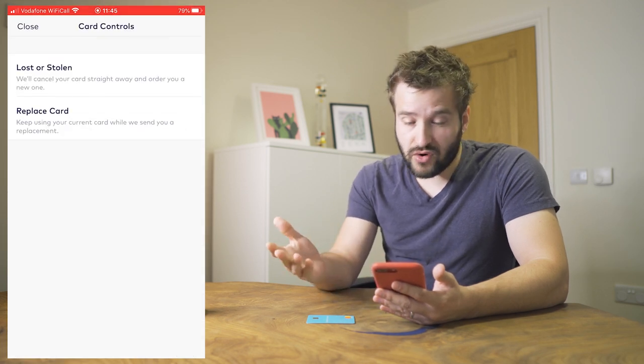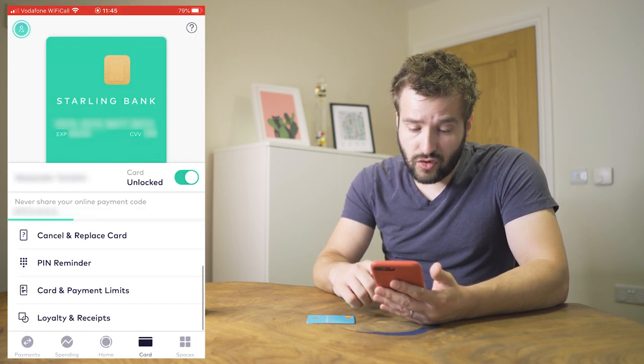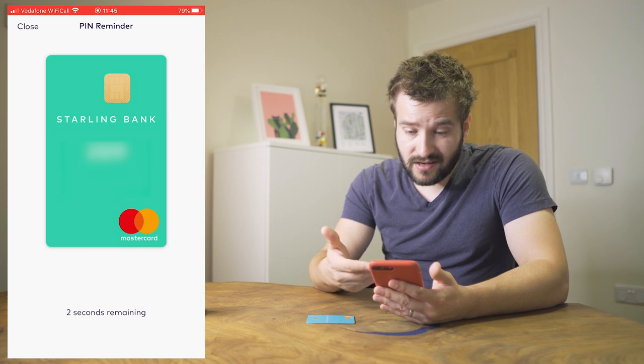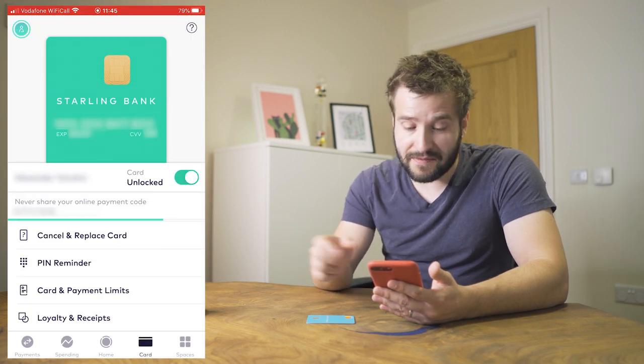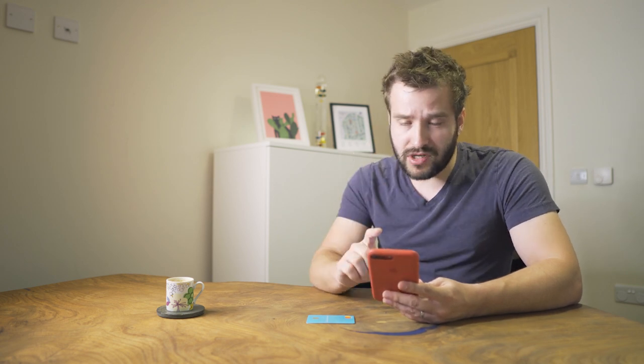You can replace the card very easily if it's lost, stolen, or broken. You can view a PIN reminder — type in your account password and it shows you your PIN for five seconds. You can't change your PIN from within the app; you have to use an ATM. However, the beauty here is you actually get to set your own PIN when first signing up, so hopefully you don't need to change it.